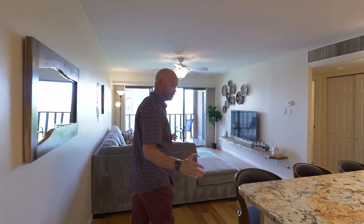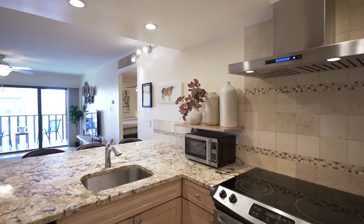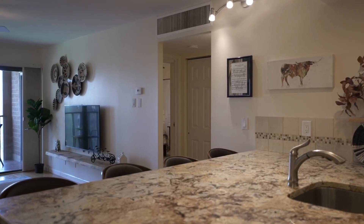This unit is a two-bed, two-bath, 943 square feet. We have an updated kitchen with granite countertops, stainless steel appliances, and a sitting area.